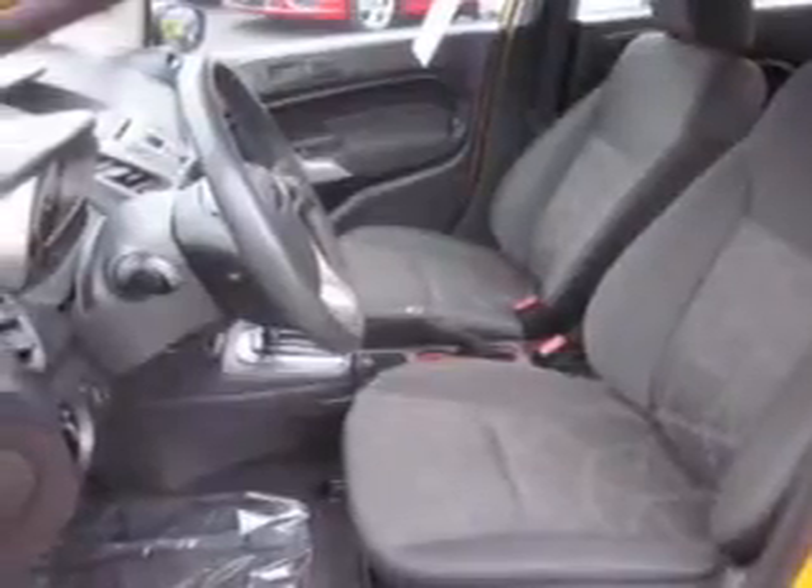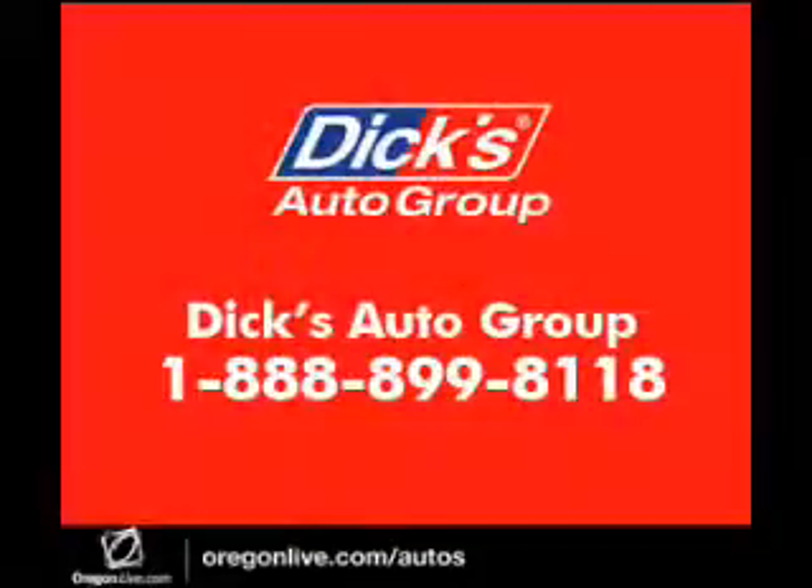Our website offers more information on all of our vehicles. Thank you.